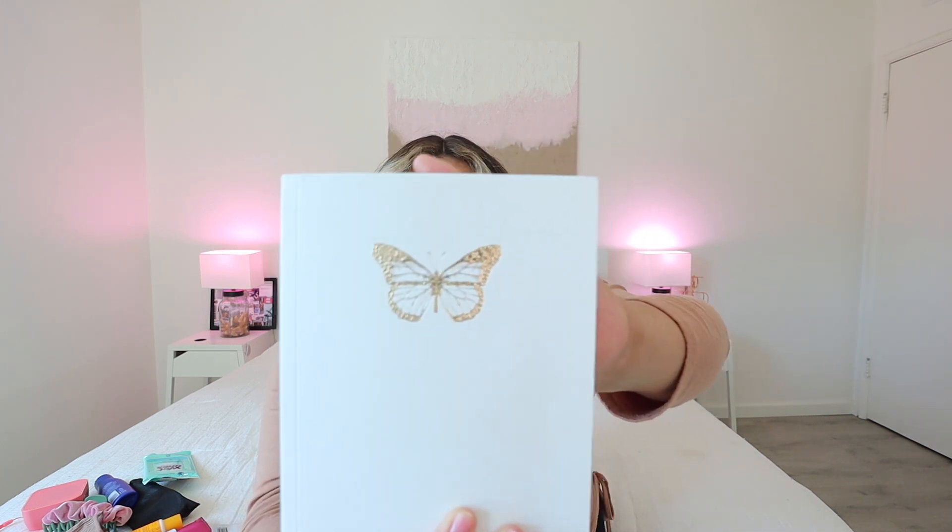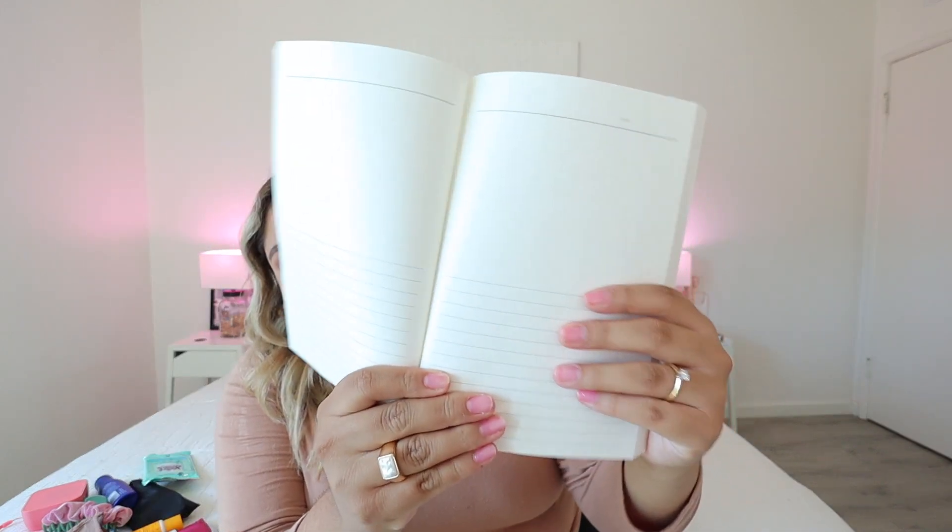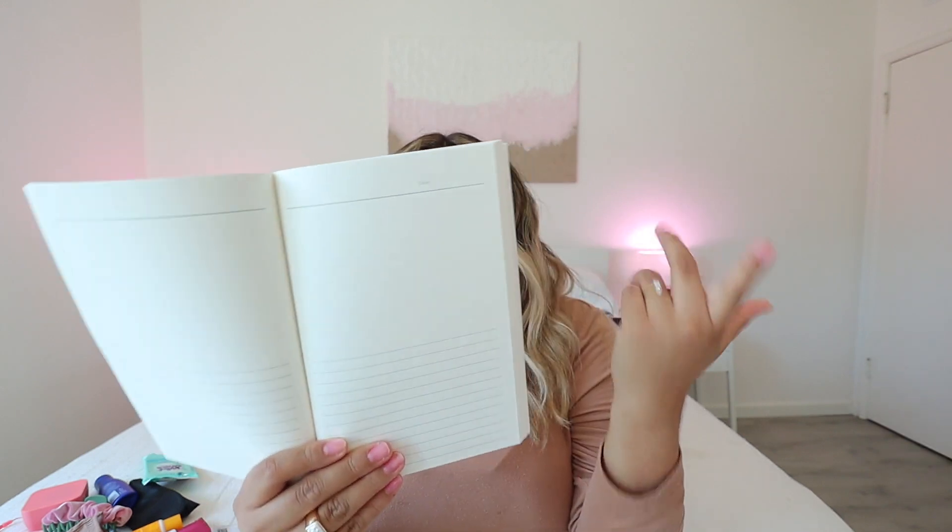Next up, I also carry this journal or notebook. I got this one at Target — it is by the brand West Emery Note Taking Co. It has a gold butterfly in the front, which I think is really cute. It has a space where you can do some doodles or coloring, and then a note-taking area. I just carry this around with me in case some YouTube video ideas spark.